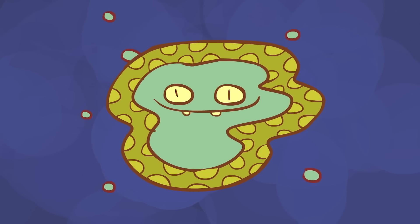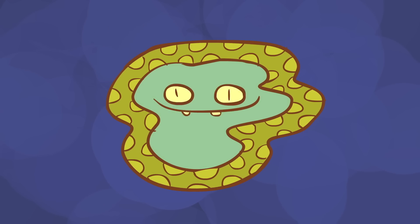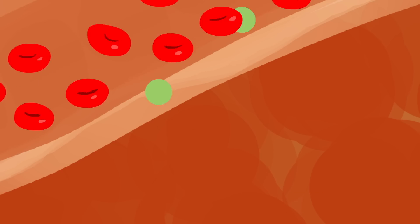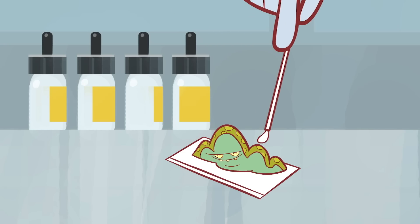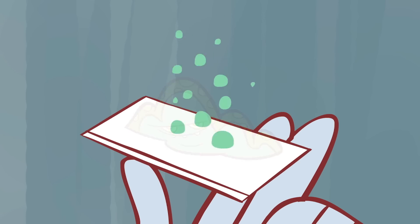Endotoxins are molecules from the cell walls of certain bacteria, including E. coli. Large amounts of them are released when bacterial cells die, and they can make us sick if they enter the bloodstream. Many of the medicines and medical devices we rely on can become contaminated, so we have to test them before they touch our blood. We do have tests called gram stains that detect bacteria, but they can't recognize endotoxins, which can be there even when bacteria aren't present.